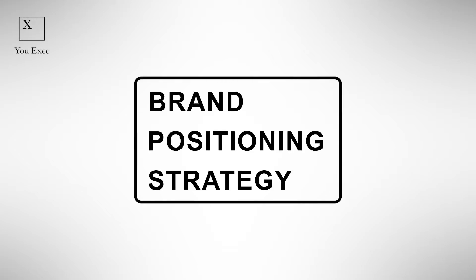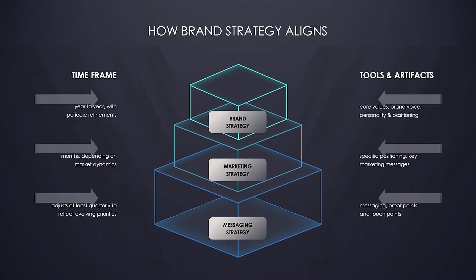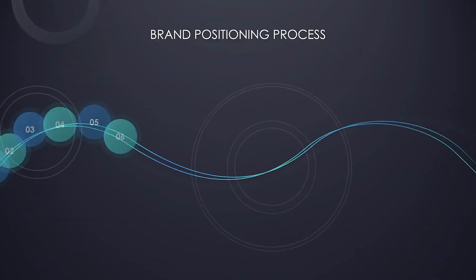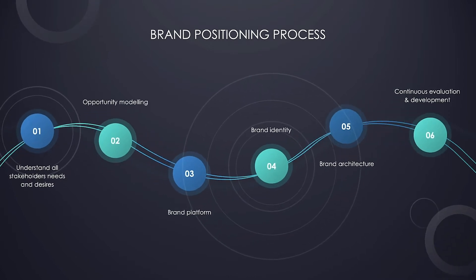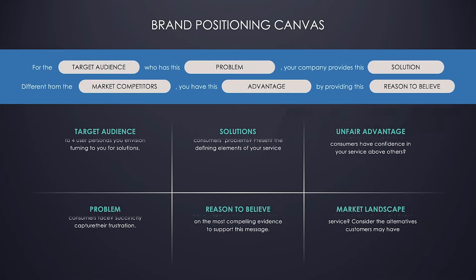Introducing the Brand Positioning Strategy Framework. Does your company still struggle with the best way to communicate value to consumers? An effective brand positioning strategy can set you apart from competitors and reinforce your core value propositions to target customers.